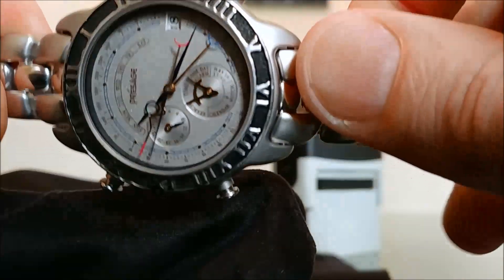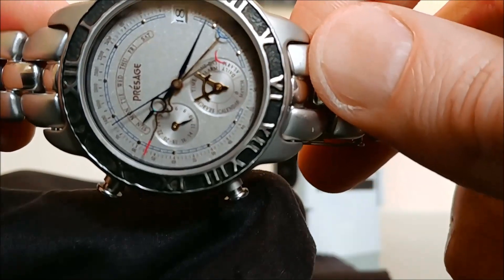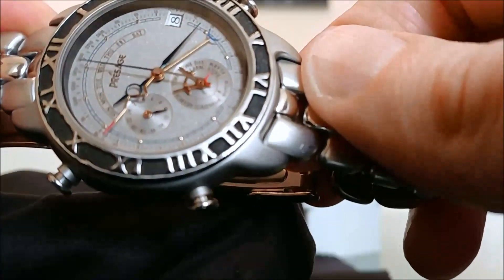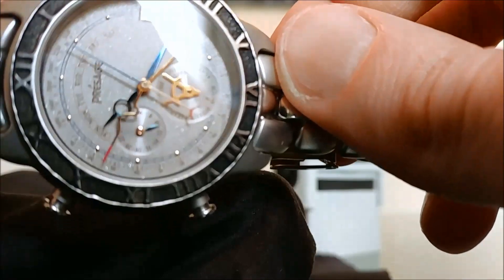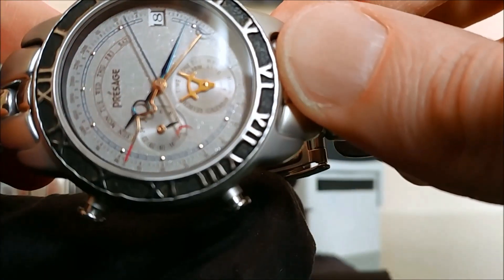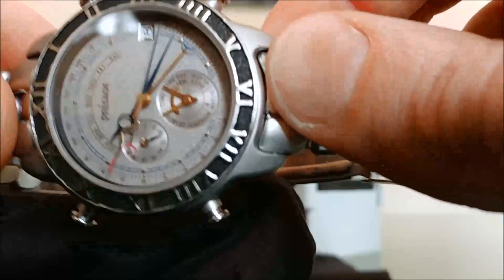Being quartz, of course it's much easier to make complications like that. I'm not sure if any mechanical watch could actually put up with this level of calendar complication — it would certainly cost an arm and a leg if it did. I found this watch left in a drawer somewhere in Japan and it just needed a fresh battery, and everything appeared to be working in order.